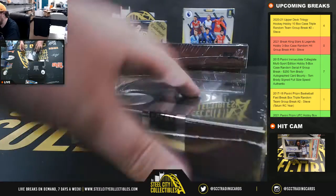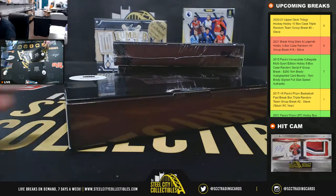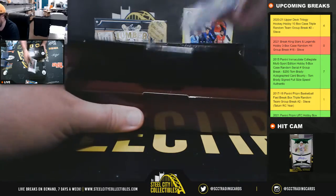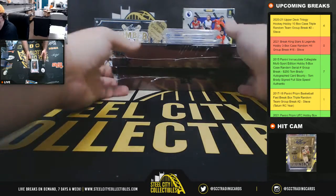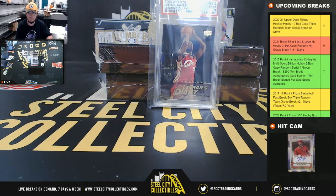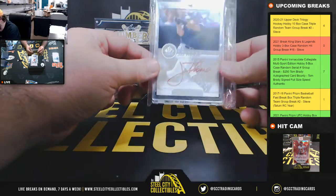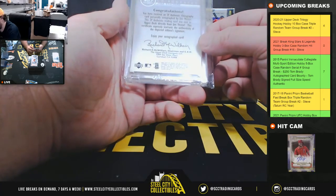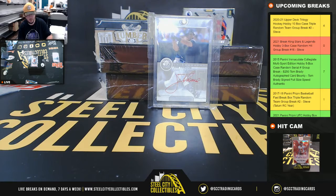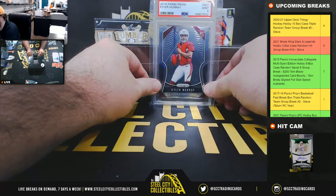First box. Got an '03 Upper Deck LeBron James Diary, PSA 9. Next up from SP, got a Red Ink Auto — Jim Tomei. Red Ink are usually limited; it doesn't say what the actual numbering is. And we've got a Prism Kyler Murray rookie, PSA 9.